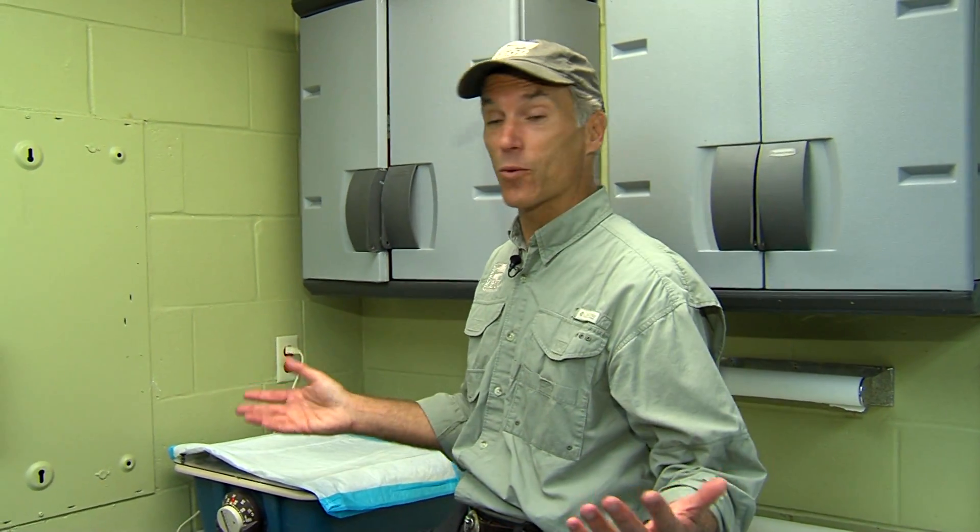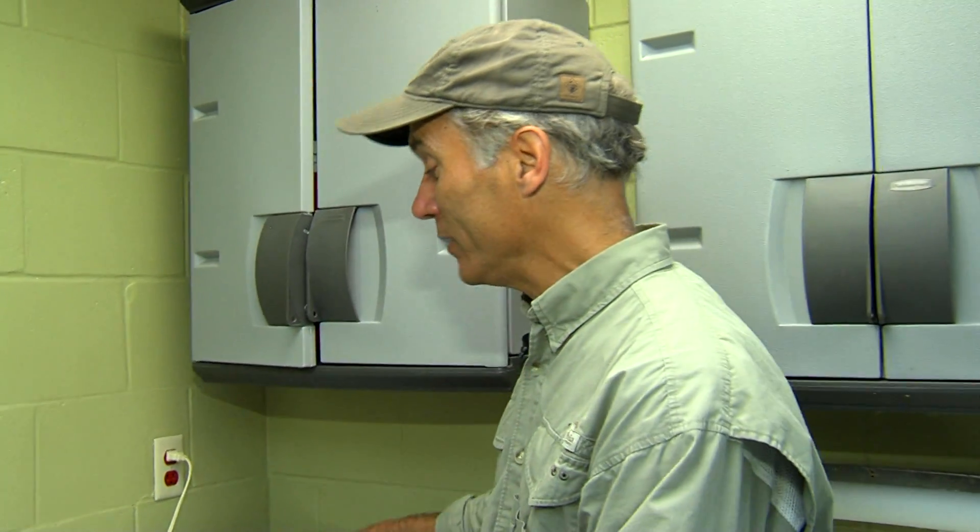Of course, the Cincinnati Zoo is famous for zoo babies, and that's why we're in the neonatology nursery of our Wings of Wonder bird building. Wait till you see this.